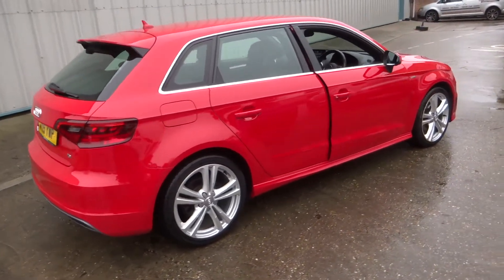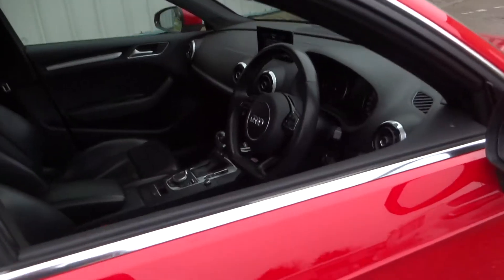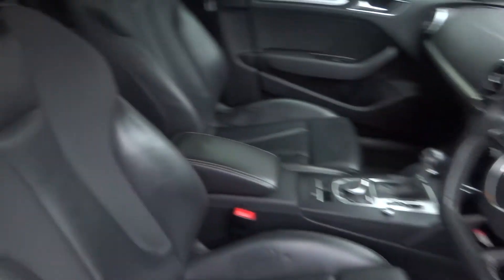This is also the automatic version — it's the S-Tronic gearbox. Internally, full leather interior, it's also heated, with S line embossed seats.